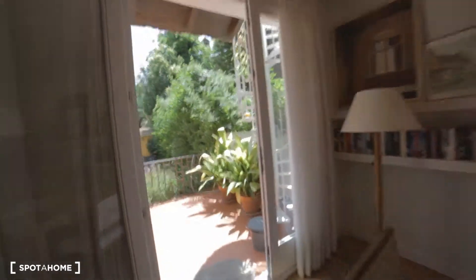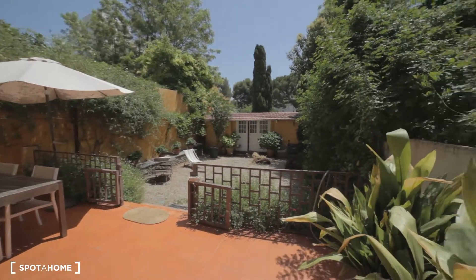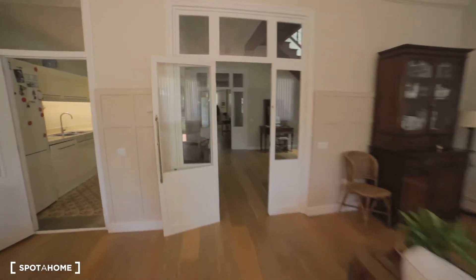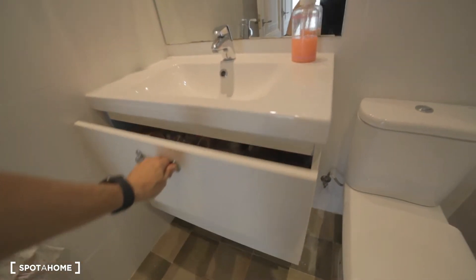I won't stop too much here in the living room because the idea of the landlady is to keep their zones private mostly. You can come to this beautiful outer zone. There is the room. There is her room and her office. And right here we have the bathroom — very beautiful and bright, with some storage space over here and over here.